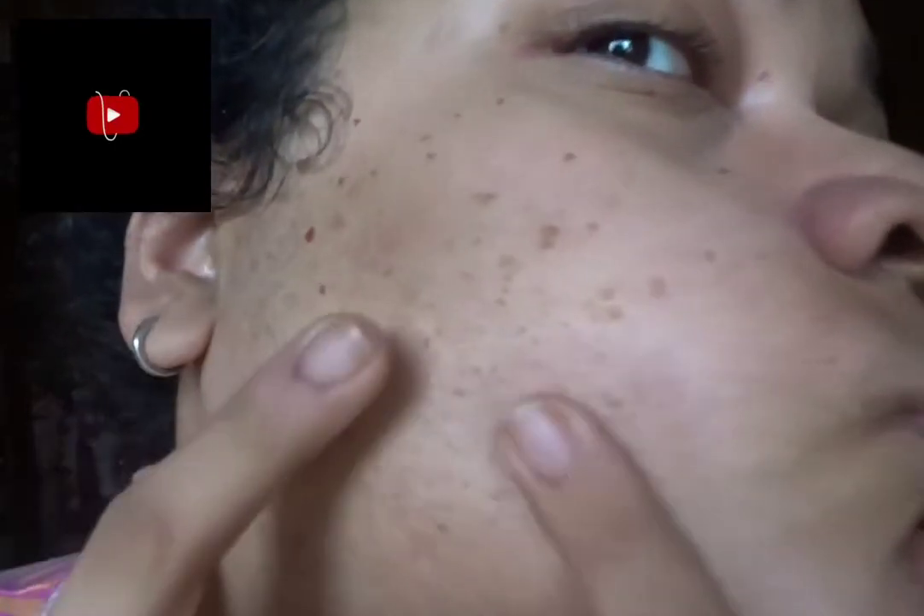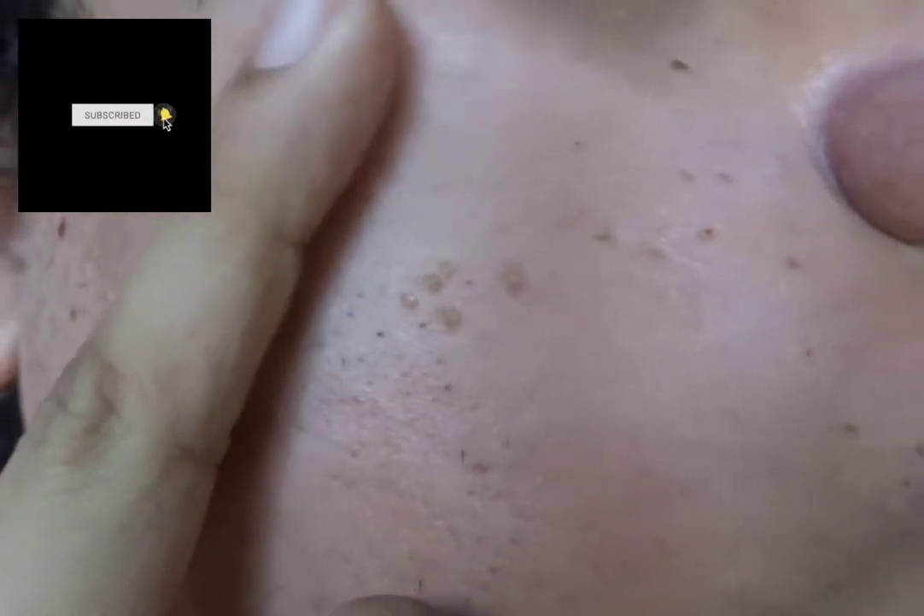Hi guys, welcome to a new video. In today's video we are going to laser my face. This is a close-up of my face — you can see there are patches where the hair grows. I have completed 8 sessions in two months, that is one time a week, and you can see the results right over here.